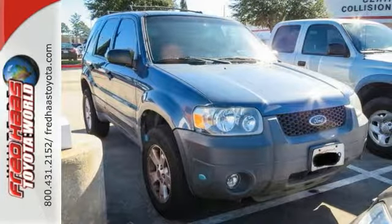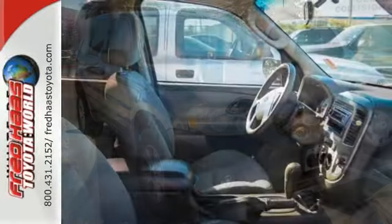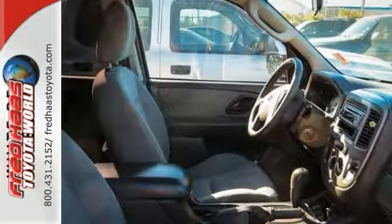If you're in the market for a nice Ford Escape, make sure you come see this one before you buy. Come take it for a test drive today.